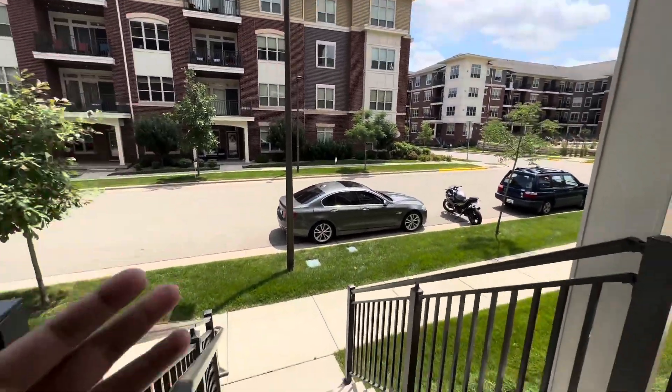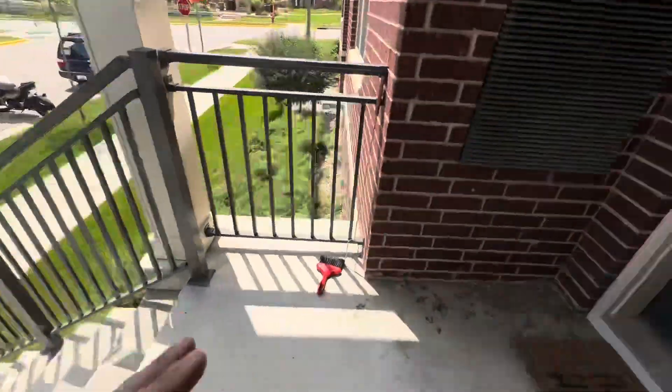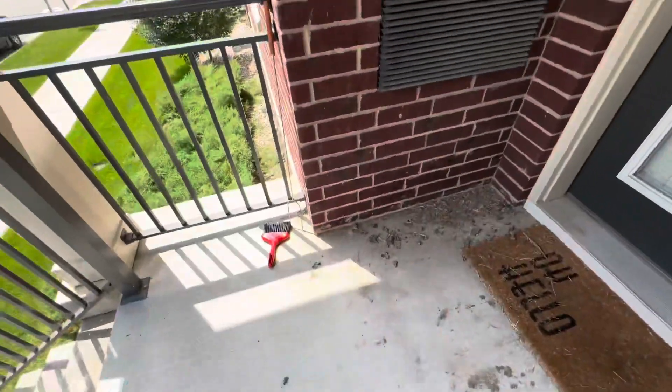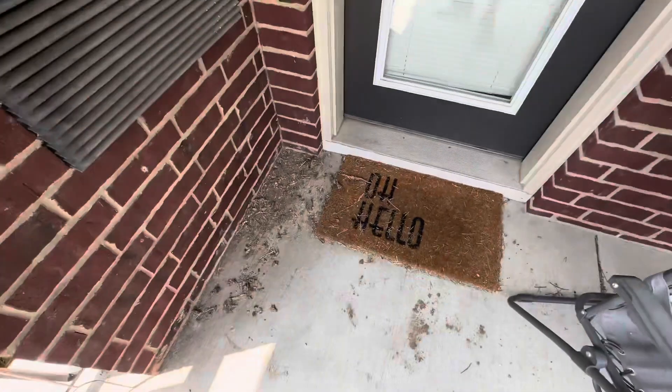We're back for another video on another beautiful day. Today's a great day because I finally destroyed that bird nest that's been harassing me with this big stick that I used to cook glizzies with over a fire. I just got to clean up the aftermath.